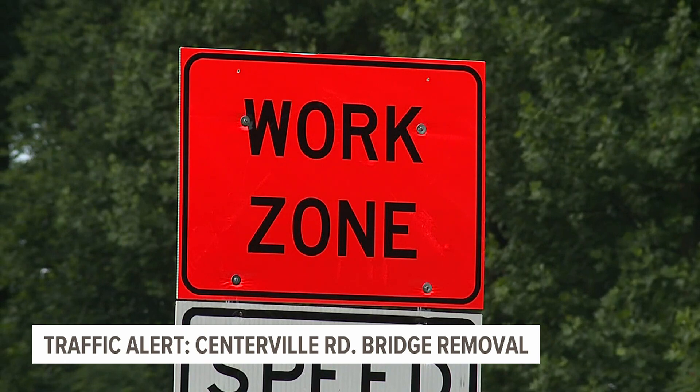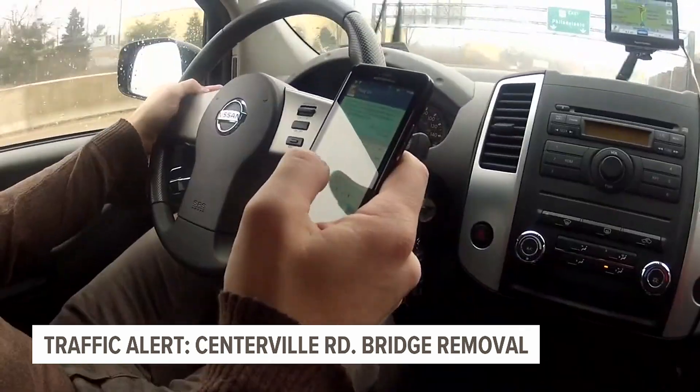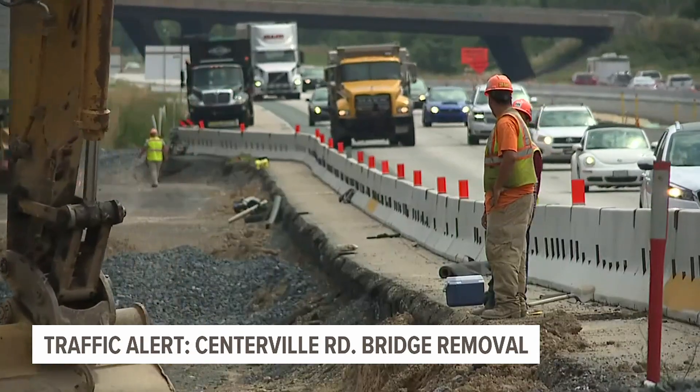Remember, by law you're required to slow down when in a construction zone. Thompson says ignoring signage or being distracted behind the wheel puts your life in danger and the lives of the workers as well.